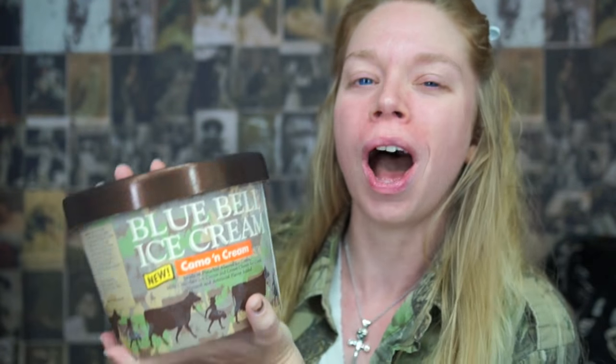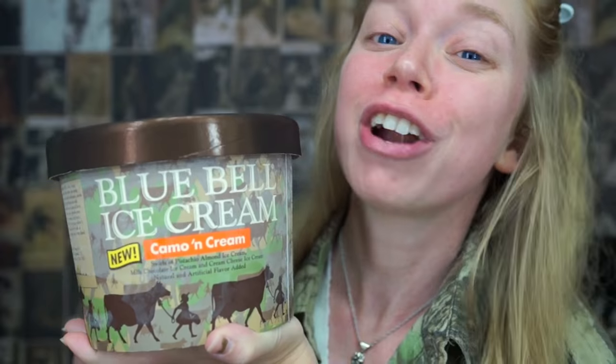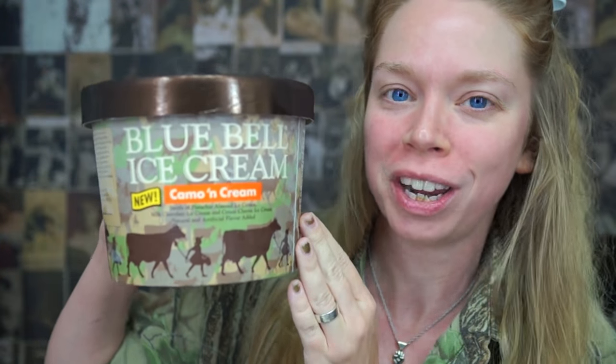Hey everybody, it's Bunny and today's video is going to be a super fun taste test video. Today we are going to be testing out the brand new camo ice cream. You heard it right — my favorite color is now represented in delicious camo ice cream.